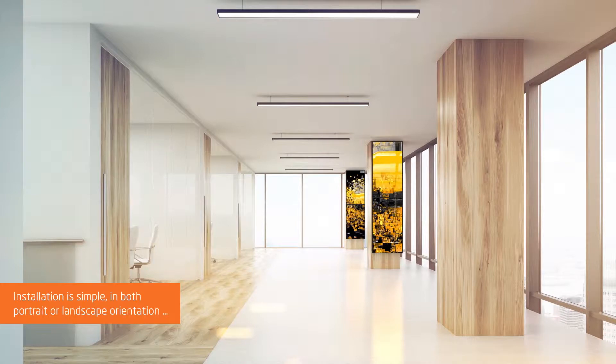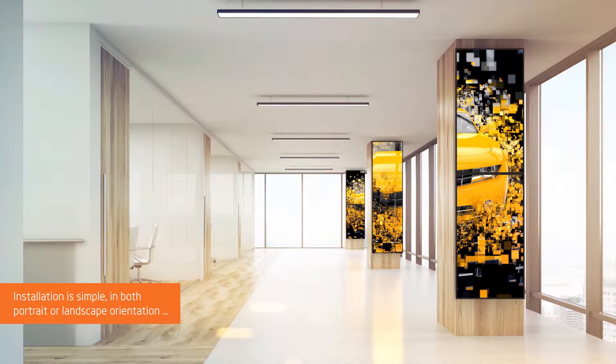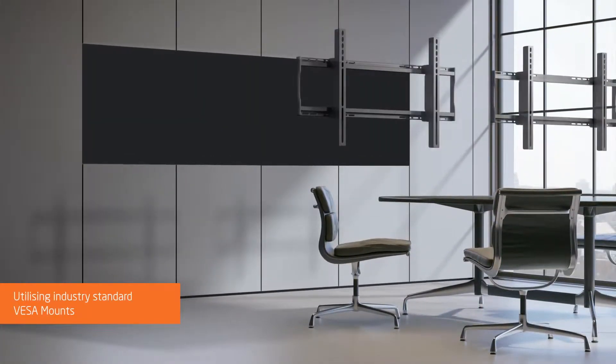Installation is simple, in both portrait or landscape orientation, utilizing industry standard VESA mounts.